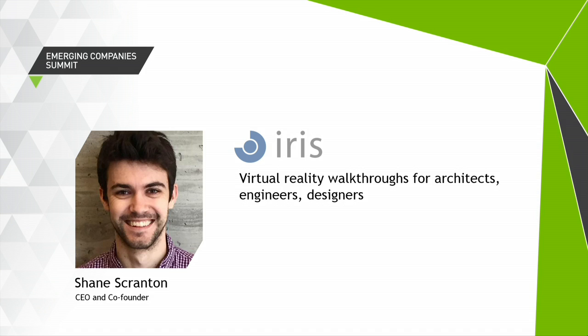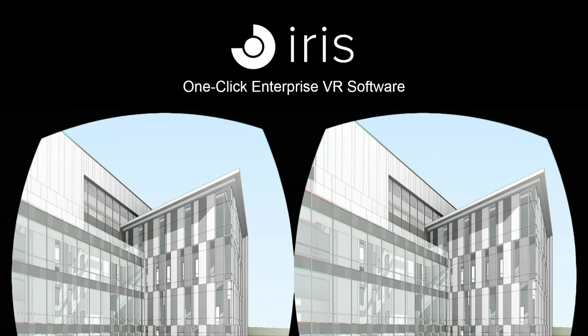Thank you so much for hosting me. I'm really happy to be up here, and thank you to NVIDIA for hosting us as well. Today I'm going to talk about Iris. We're building enterprise software for architecture and construction and the 3D file formats used in that industry.